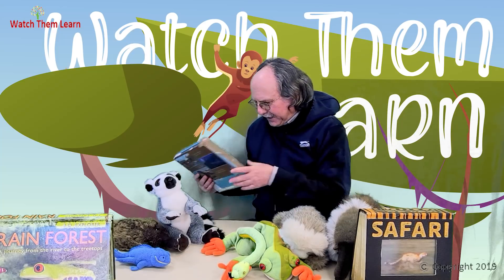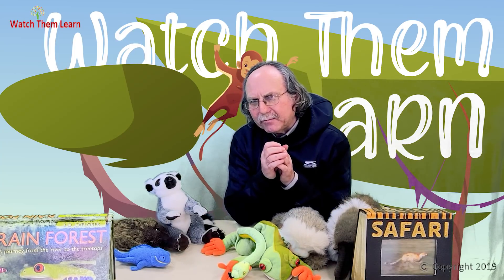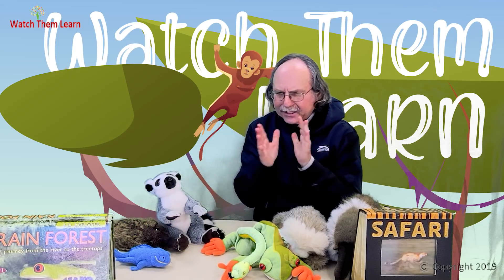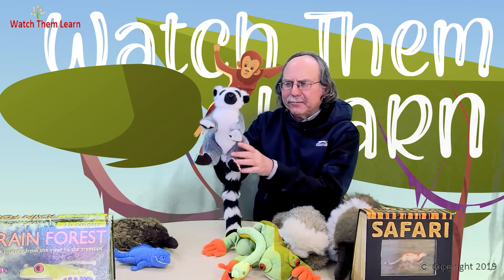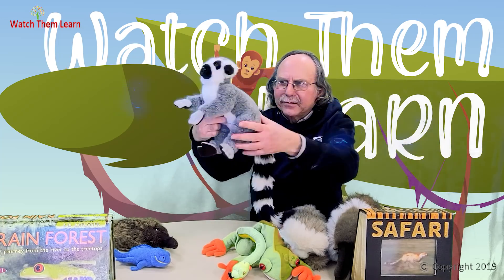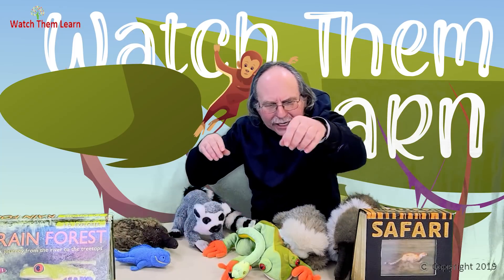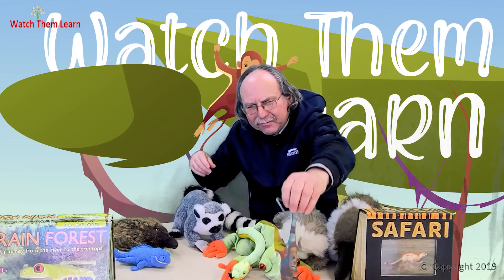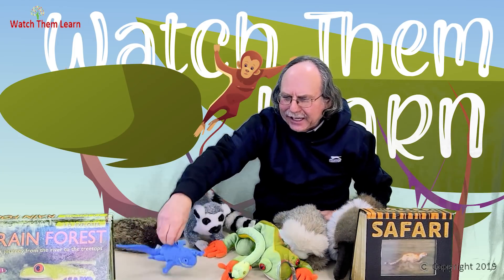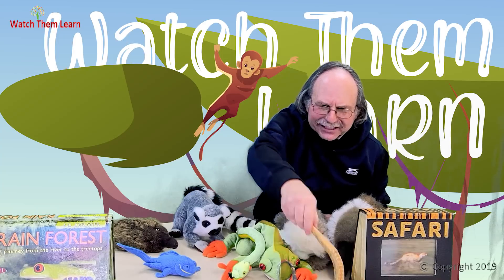Before we leave Africa, we're going to a very special island. Just off of Africa is a special island called Madagascar. It's the home of some amazing animals. Here's one of the most famous — this is a ring-tailed lemur, with a beautiful tail, related to monkeys. Madagascar also has some of the most amazing chameleons, different kinds of lizards, different kinds of frogs, and different kinds of snakes.